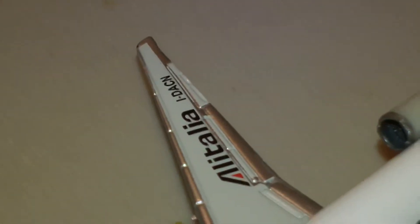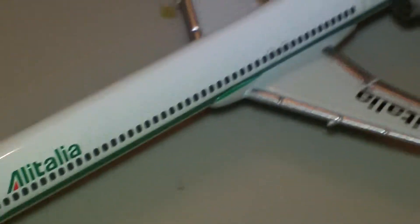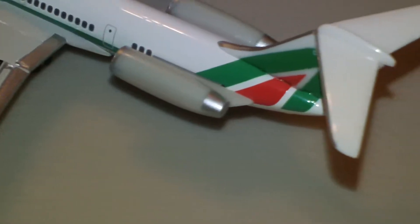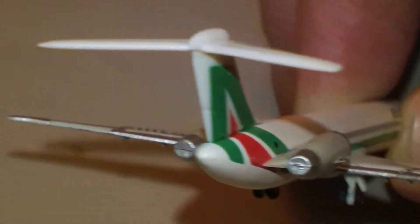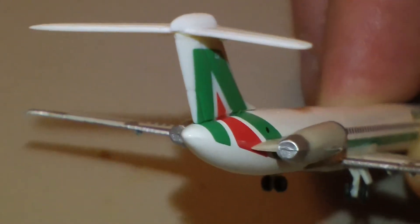This is the Alitalia, and of course it has the registration on it — pretty cool. Really good details. They didn't darken the exhaust, but that's all right.